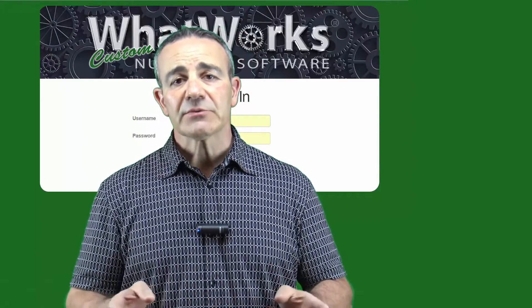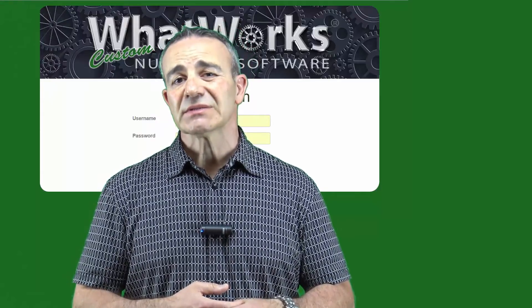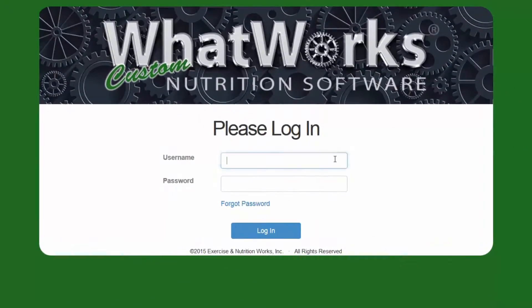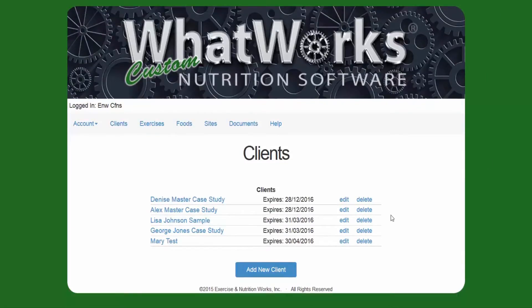I'm going to go ahead and log in real quick and go over a few features of the software so you can see how easy it is to use and how you can access it. Here's how easy it is — we're just going to log in, and of course I'm going to use a dummy account here. Once you're logged in, all you do is say add a new client.